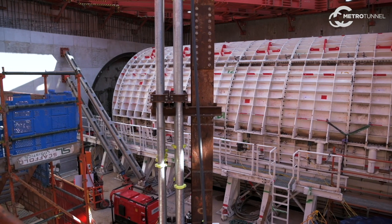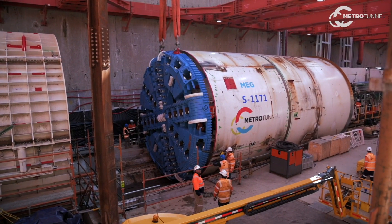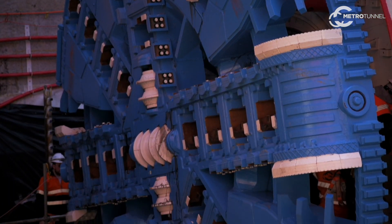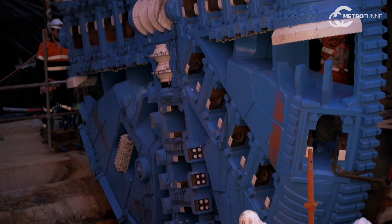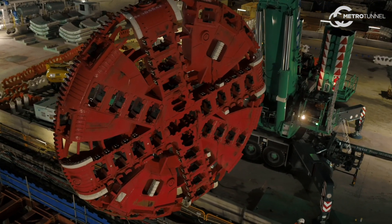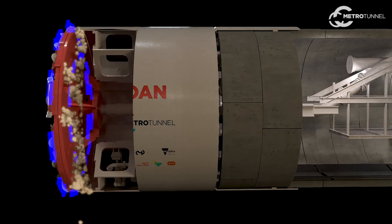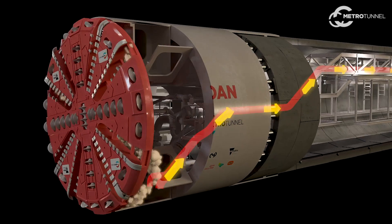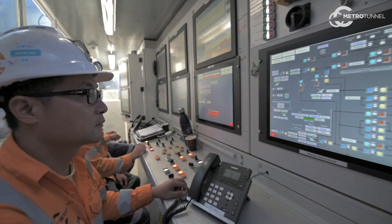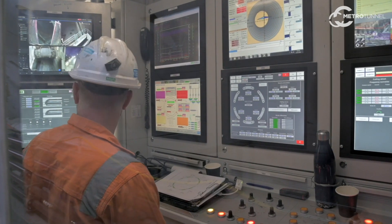The TBM is a mixed shield tunnel boring machine equipped to go through some of the more challenging ground conditions with quite a vast array of different cutting tools. There are disc cutters which are primarily there to go through rock or hard ground conditions. We also have scraping tools that pull material in and enable it to pass through the openings of the cutter head. Those disc cutters need to be changed occasionally, and we have sensors on the cutter head that tell us when those tools have been worn down to a point where they need to be replaced.